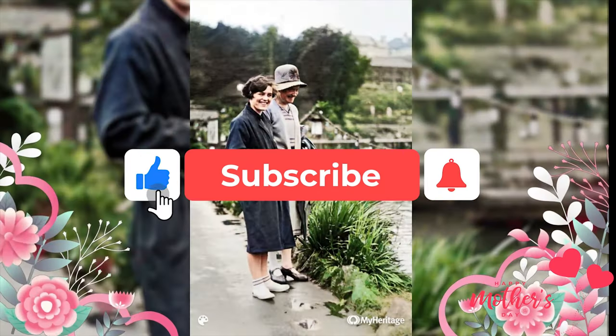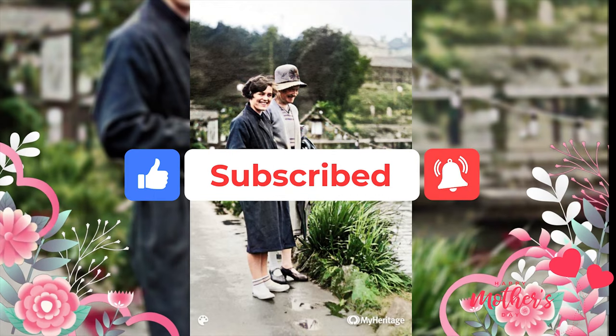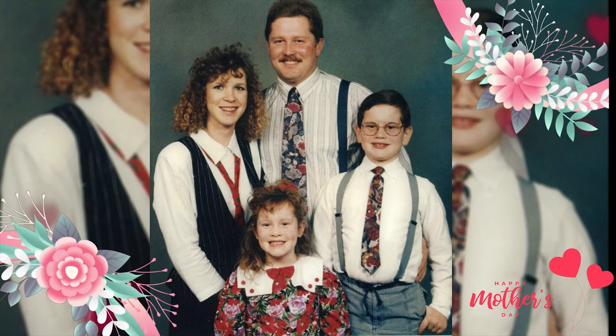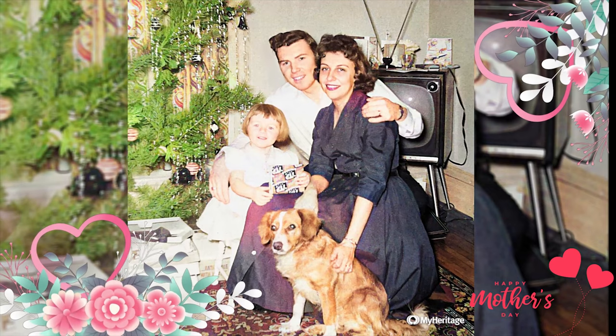If you like it and find it helpful, don't forget to subscribe and leave your comment below. Feel free to download the software and check the download link in the description. That's all for this video — wish you a sweet, quiet, gross-out free Mother's Day!